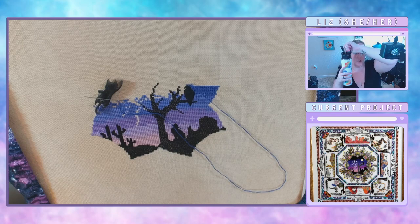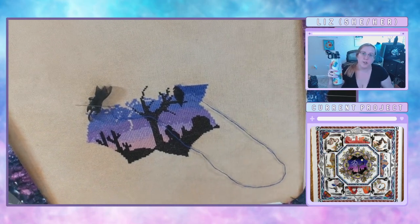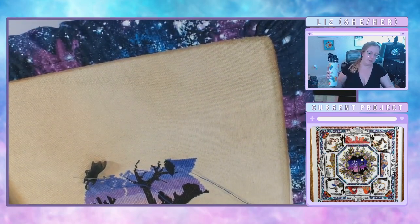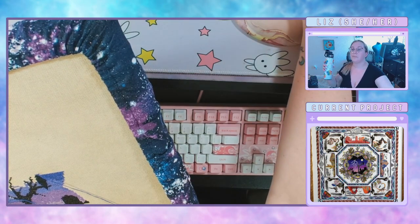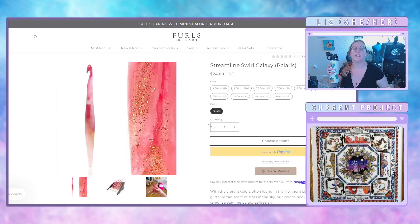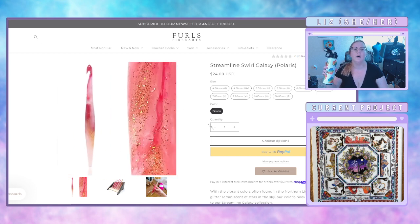A Taurus collection would be super earthy with the purples. Speaking of all these different kinds of collections, did anybody see the new Furls hook? Because the newest Furls hook is just so gorgeous. It's right on the front page — this new one is so pretty. Look at this — it's pink, like different shades of pink with gold glitter. It's so pretty.